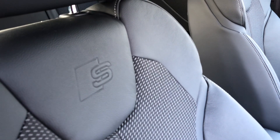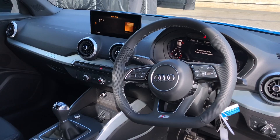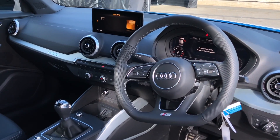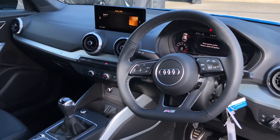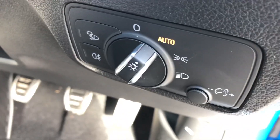In the centre the driver gets a very nice three spoke multifunction flat bottom steering wheel, which adds a sporty feel to the inside of the vehicle. It also controls the Audi virtual cockpit which we will talk more about in just a moment. To the right we get our automatic headlight settings.